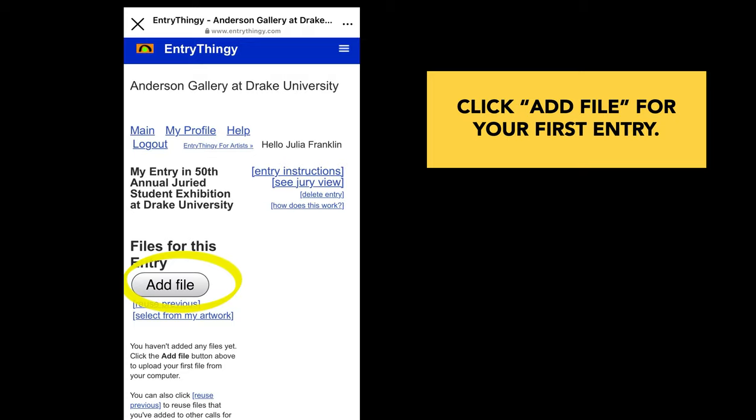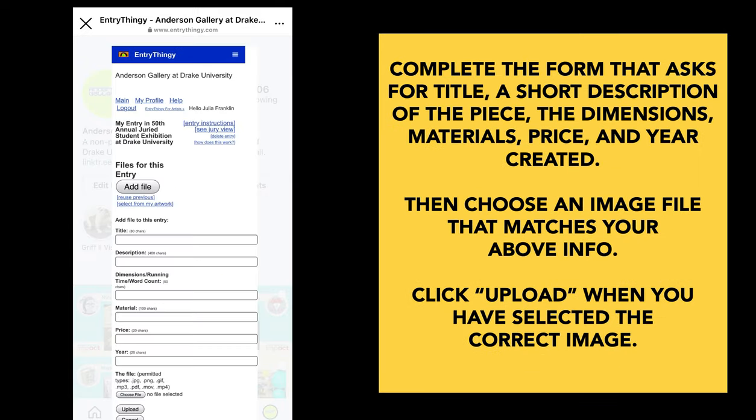You are now ready to add files for your first entry, so please click on that button. This takes you to a form that asks for a title, a short description of your piece, the dimensions which are the sizes, and a price. If you were going to sell it, how much would you sell it for? You can also put NFS, which stands for not for sale, and be sure to put in the year that it was created.